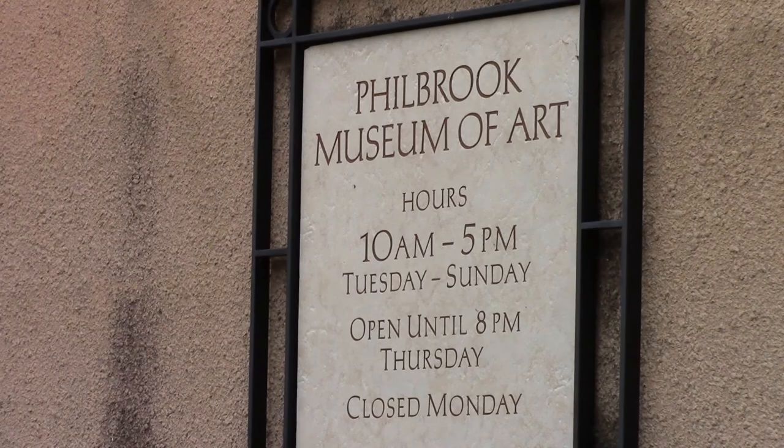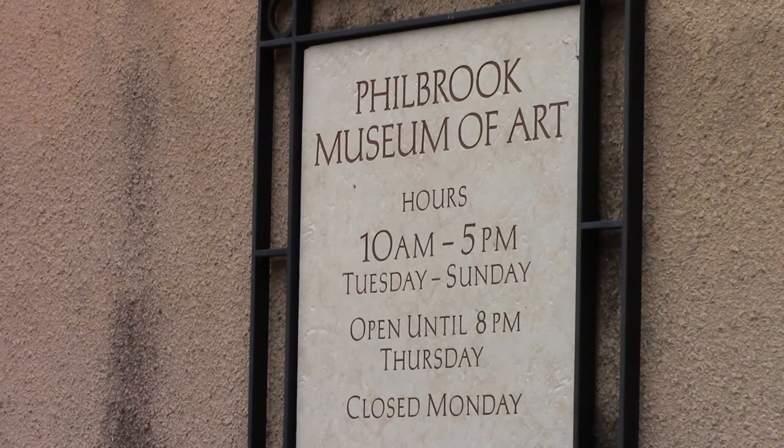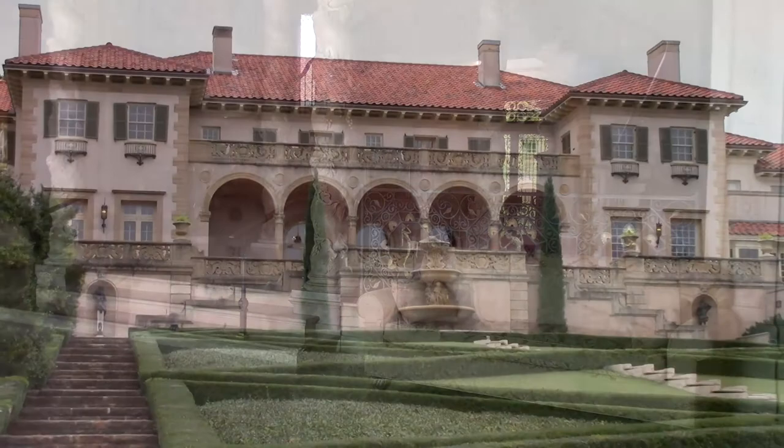But here in Tulsa, Oklahoma, you'll find a one-of-a-kind place, an art museum that puts an entirely different spin on art. And like all great places, there's a great story.